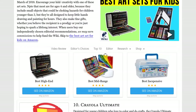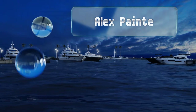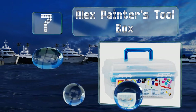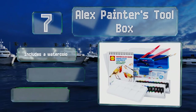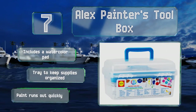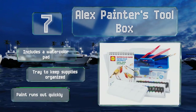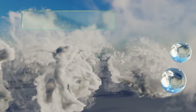At number seven, if your young artist is more interested in painting than drawing, consider the Alex Painters Toolbox. It comes with watercolor and acrylic pigments, and a palette and knives with which to mix them. The sturdy and portable plastic bin is perfect for travel or art class. It includes a watercolor pad and tray to keep the supplies organized, but the paint runs out quickly.